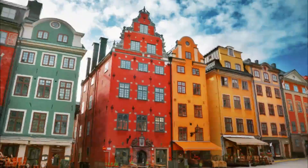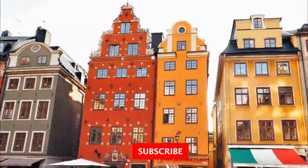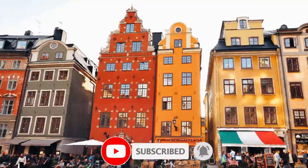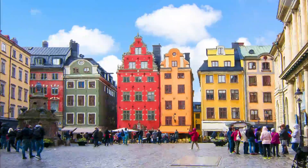Number one: explore Old Town Stockholm. Dating from the 1200s and crammed with must-see sites, attractions, cafes, authentic restaurants, and boutique shops, the area of Gamla Stan is a living, breathing museum in its own right. For many, this is the first stop on their journey of exploration, and rightly so.